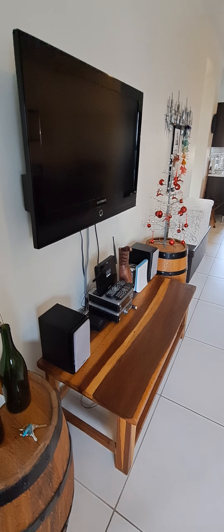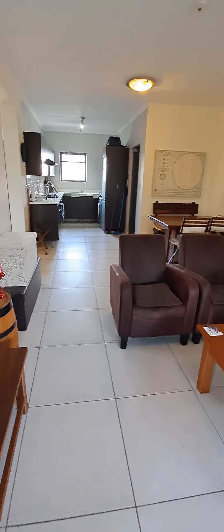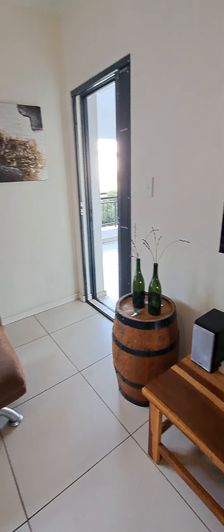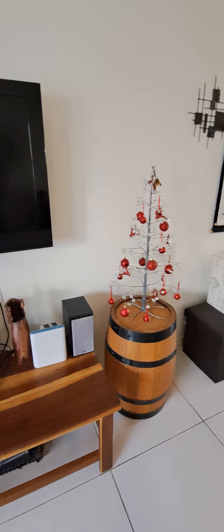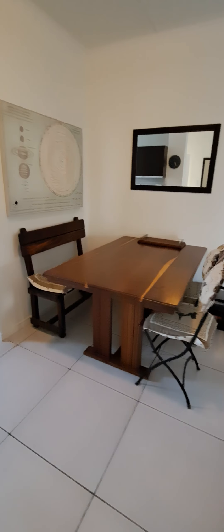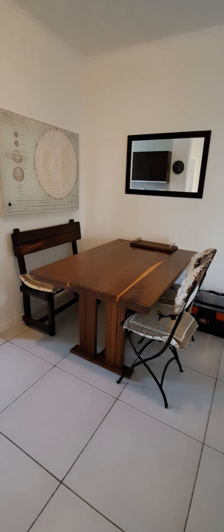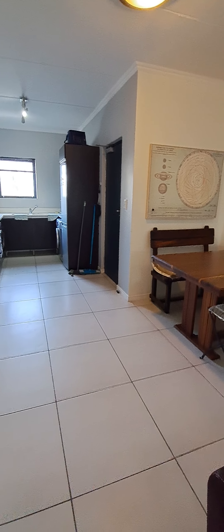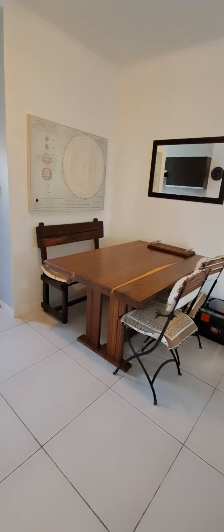They've got a wall-mounted TV, though it is an old TV. All of this furniture is included except for that barrel over there in the corner and this dining suite. They've got a small dining table here, but it can take a longer one — normally people put a six- to even eight-seater dining table in this space.